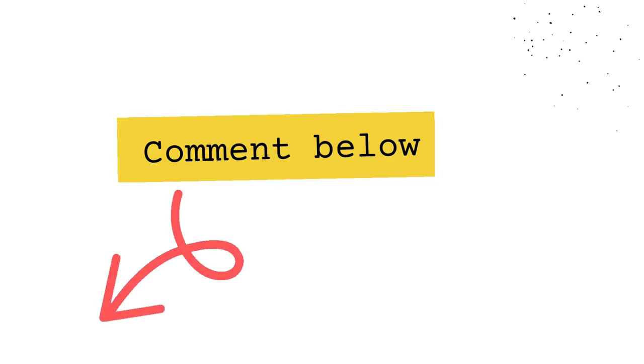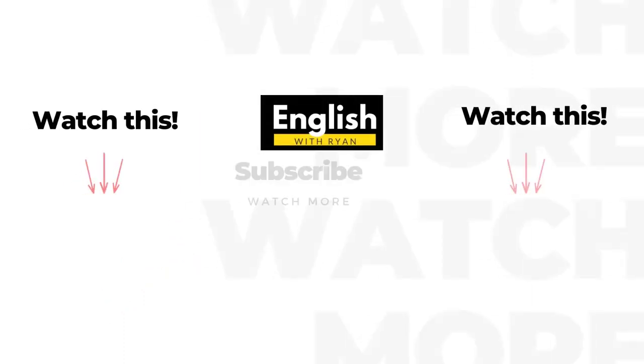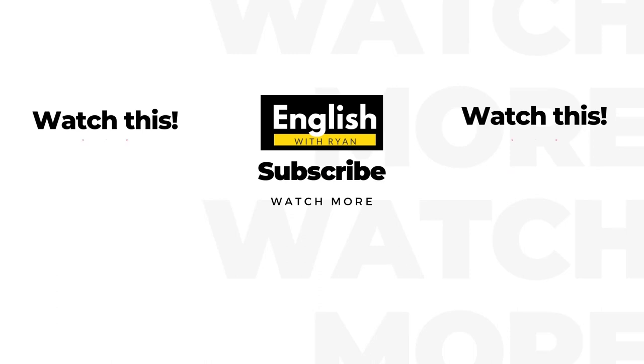How many of them did you guess right? Write in the comments if you had any mistakes. Make sure to watch this and this, and also don't forget to subscribe to my channel. See you very soon in the next video.